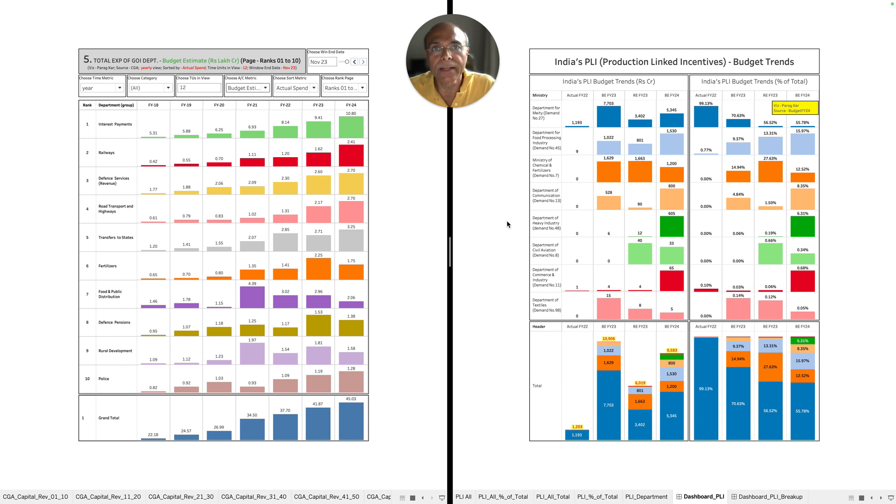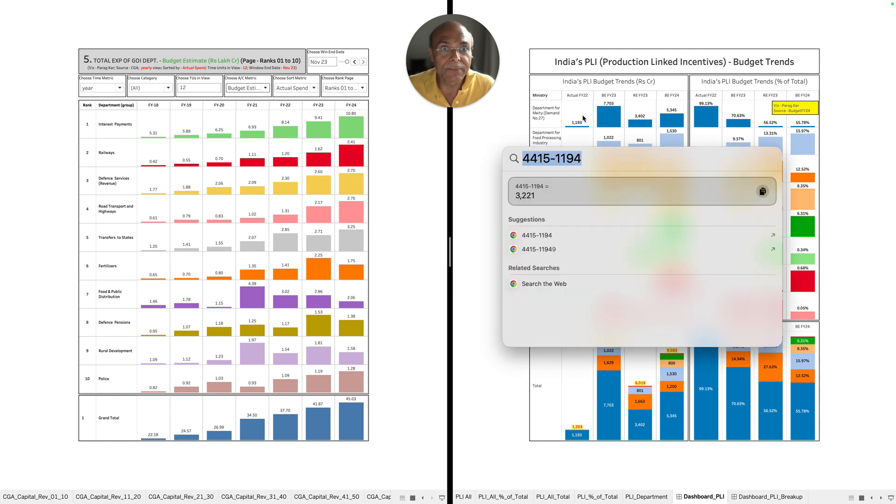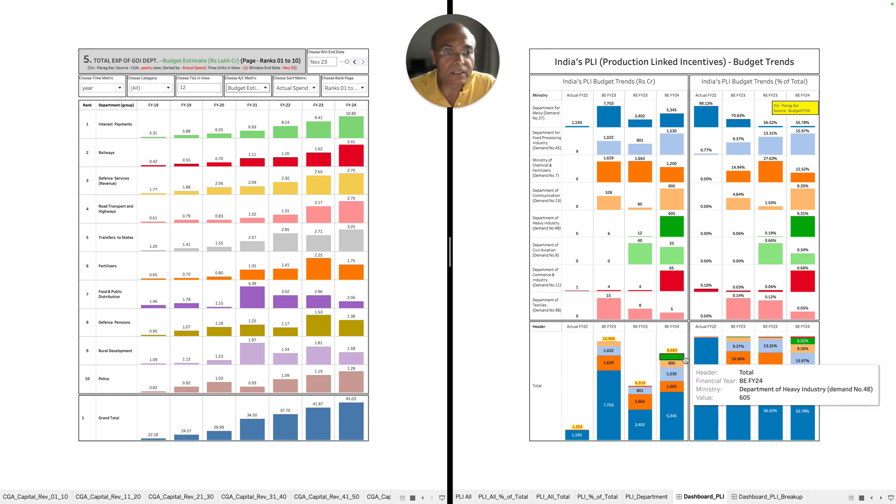This paints a rather gloomy picture as far as government estimates and spending are concerned. In FY22 the total spend was 1,194 crores, and from that period till date we have spent only 3,221 crores additionally. Now the government wants to spend 11,000 crores this fiscal — which is even more than the FY24 budgetary estimate of 9,583 crores. If the government really can spend 11,500 crores, that will be remarkable progress for fiscal year 2024.